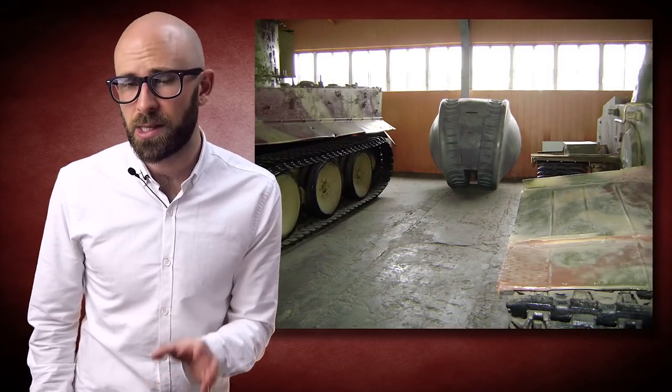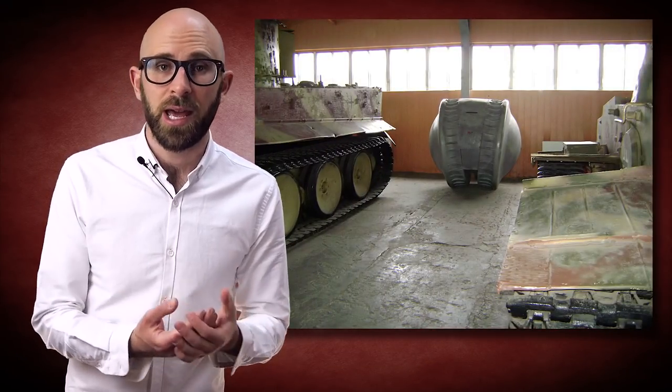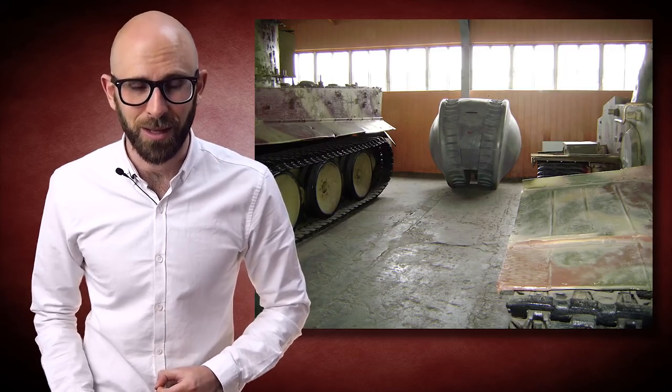But this is all just hypothesizing. Whatever its intended use, the Kugelpanzer certainly has gone down as one of the most unique weapons developed during World War II. Just before we get into the bonus facts for today's episode, I do want to say that this video is brought to you by World of Tanks.